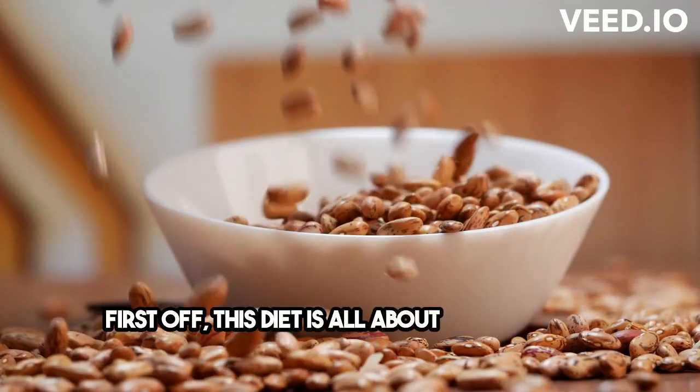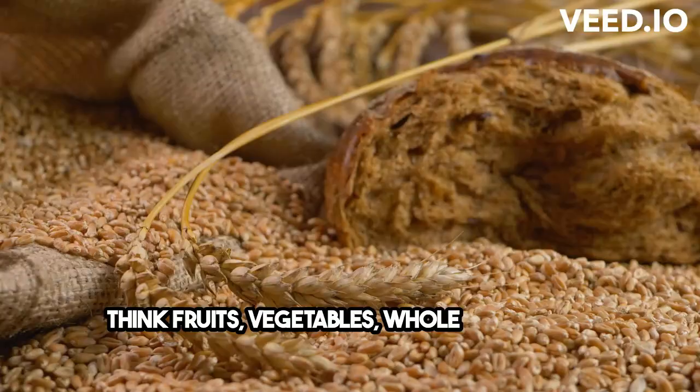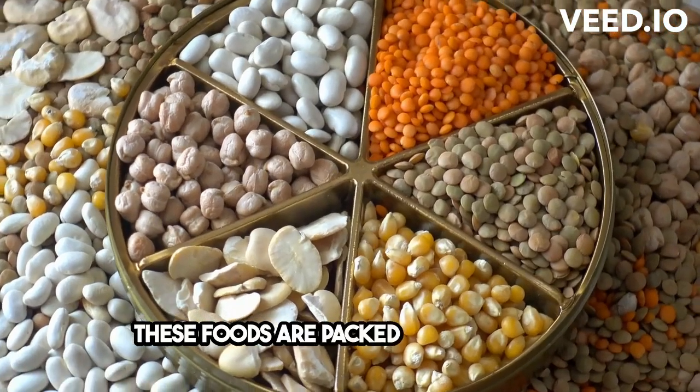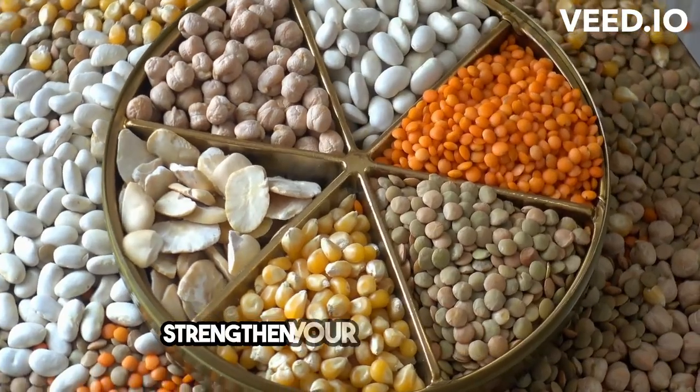First off, this diet is all about fresh, whole foods. Think fruits, vegetables, whole grains, and legumes. These foods are packed with essential vitamins, minerals, and antioxidants that help strengthen your immune system.